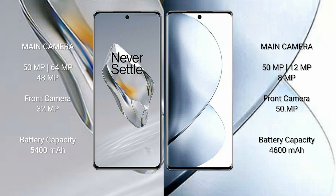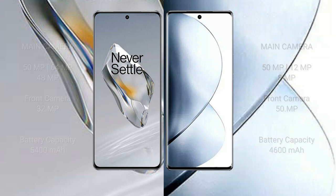OnePlus 12 front camera is 32 megapixel. Vivo V29 Pro also features a triple camera setup with 50 megapixel plus 12 megapixel plus 8 megapixel, and a 50 megapixel front camera. OnePlus 12 has a 5400mAh battery with 100 watt fast charging support. Vivo V29 Pro has a 4600mAh battery with 80 watt fast charging support.